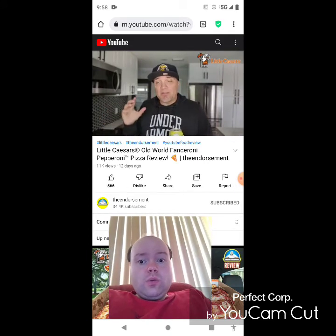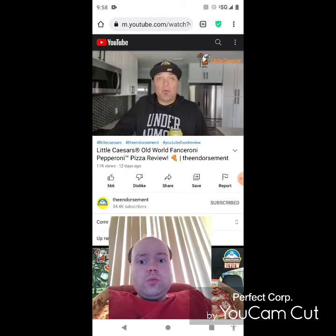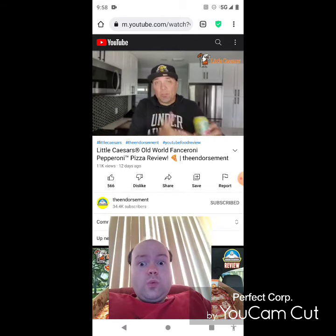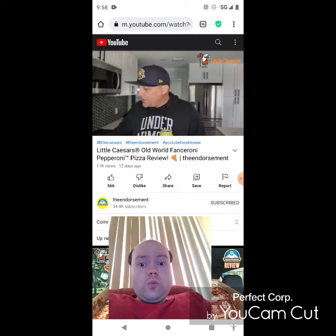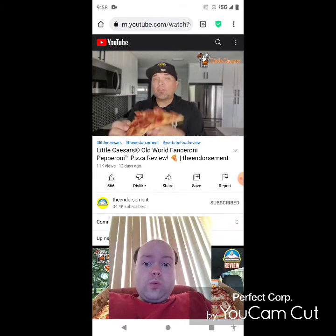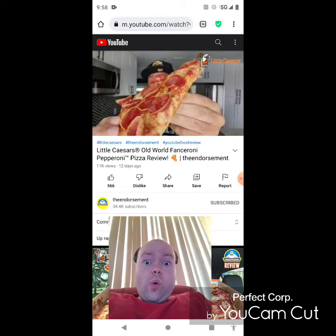I hope they bring it, and I do believe they brought it. I would order this again, especially if I'm at a party and a bunch of people are getting pizzas — get a couple of the deep deep dish and get a couple of these. So I like it. Let me show you one more slice and we'll give this a rating — tons of pepperoni, you've got to admit.